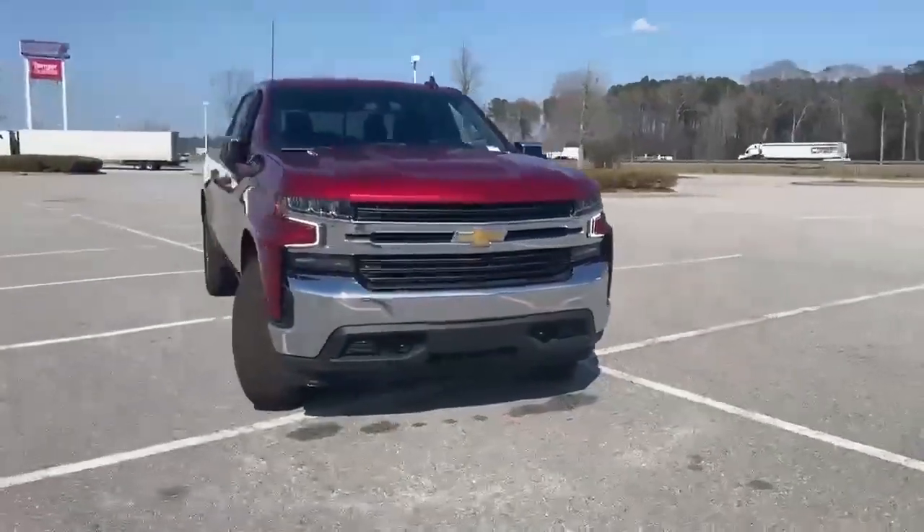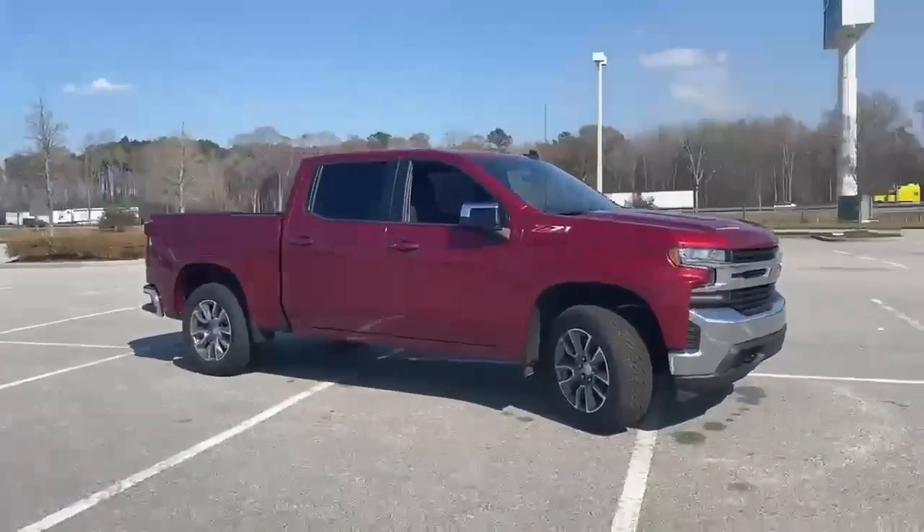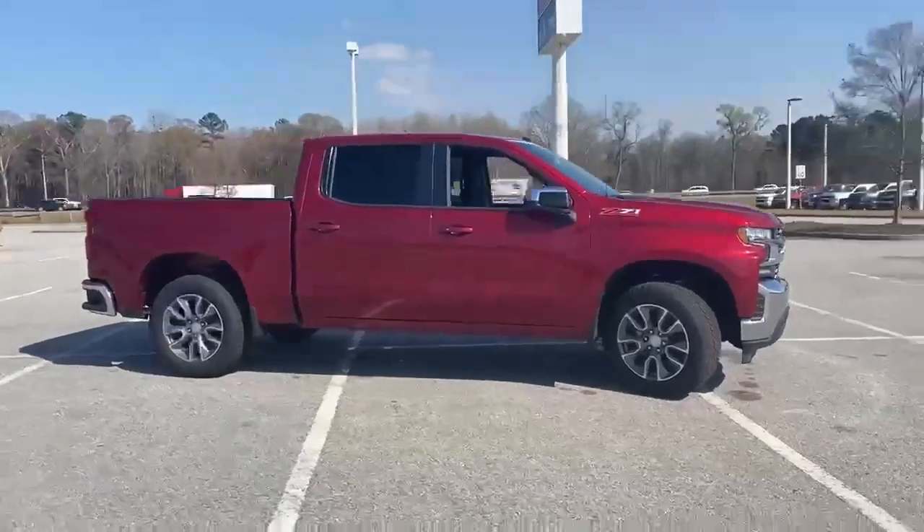Here's a 2021 Chevrolet Silverado 1500. When your livelihood depends on whether your truck can handle the load, this is the one to buy.